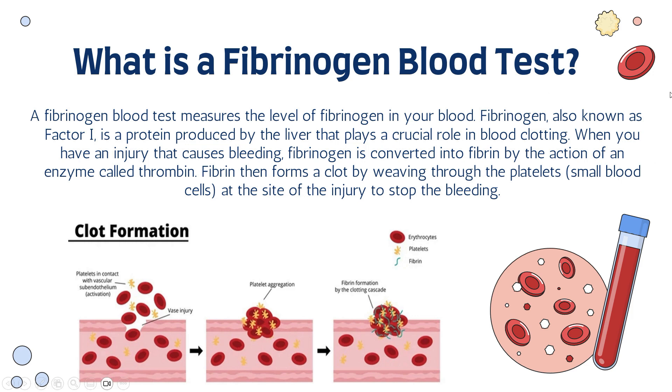Taking a closer look at the image at the bottom of the screen, we see the site of injury with red blood cells spilling out, indicating an active bleeding process. The platelets are aggregating — clumping together — and fibrinogen becomes fibrin through the enzyme thrombin. The fibrin then rushes to the point of injury to form a clot and prevent any further bleeding.